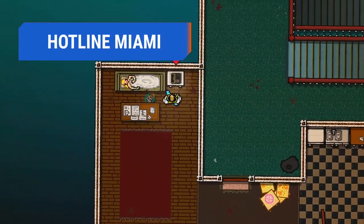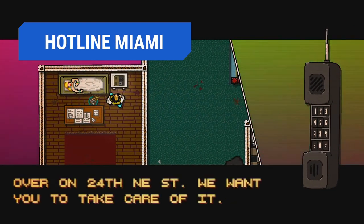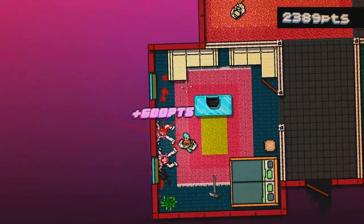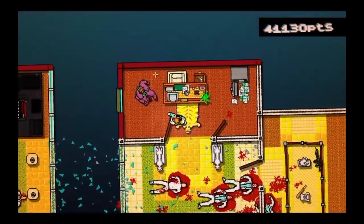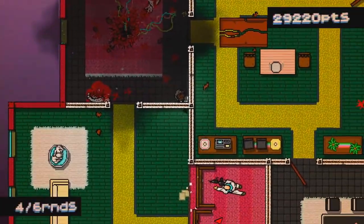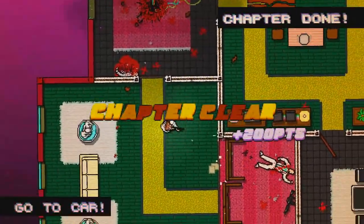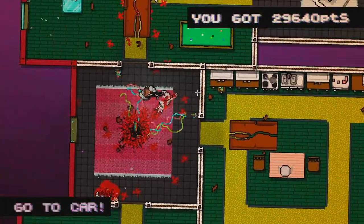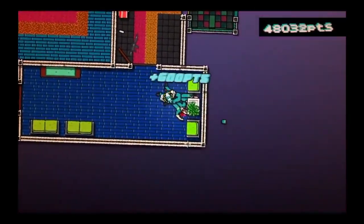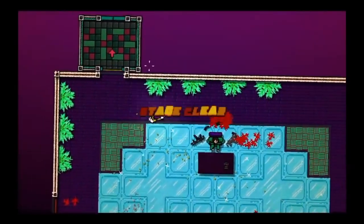Hotline Miami is a top-down shooter set in 1989. Missions begin with a phone message that has protagonist Jacket facing off with a Russian Mafia operation. The goal is always to gruesomely eliminate all the bad guys in that location. Starting each stage unarmed, Jacket must use stealth, at least until he finds a gun or melee weapon. While it is an action game, it's also somewhat puzzle-oriented in that players must figure out how to complete levels without being killed, which is not easy. Retro graphics combined with its 1980s-inspired soundtrack give it an almost GTA Vice City vibe, and its structure makes it great for playing in short bursts.